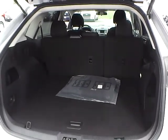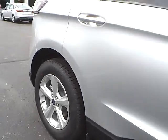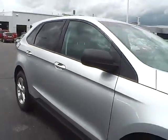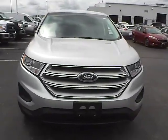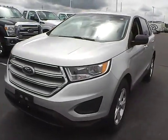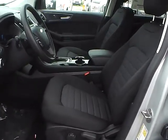Cargo area. Aluminum alloy wheels with 4 wheel disc brakes. Cloth interior.